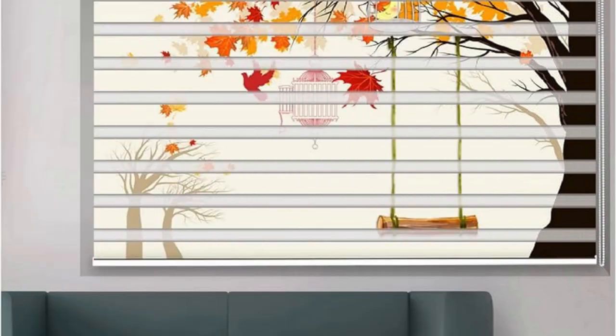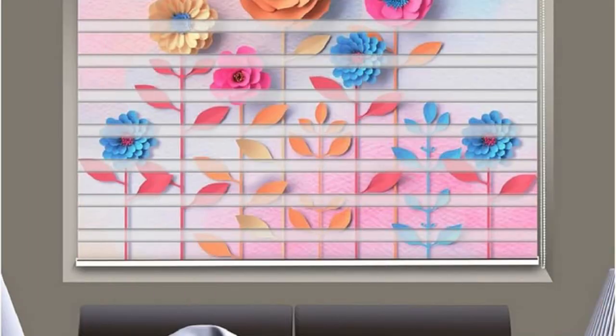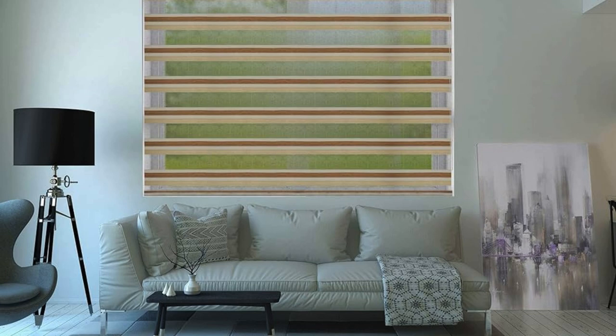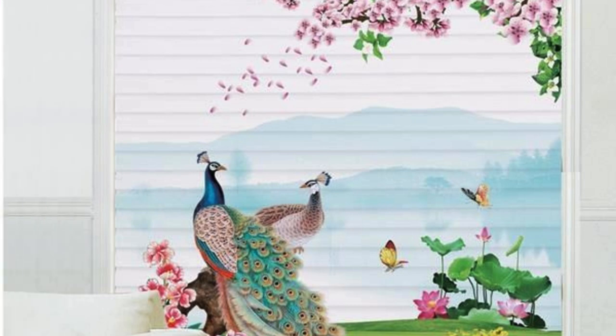The sheer and solid stripes of Zebra blinds not only contribute to their aesthetic appeal, but also serve a practical purpose. The sheer fabric allows diffused natural light to gently filter into the room, creating a soft and inviting atmosphere. When privacy is paramount, users can align the solid portions of the blinds to block out external views effectively. This dual functionality makes Zebra blinds an ideal choice for spaces like living rooms, bedrooms, and offices, where a balance between openness and seclusion is often desired.